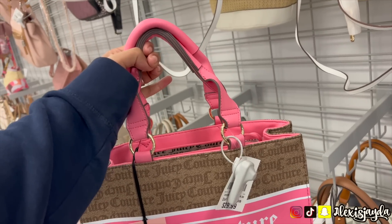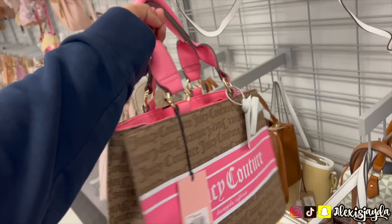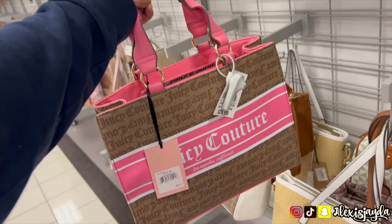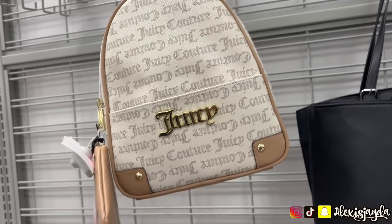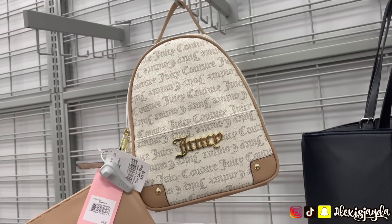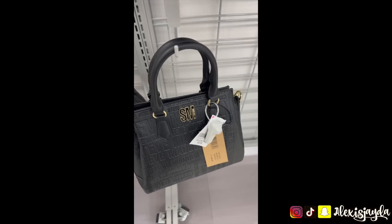Went to Burlington because I wanted this Juicy Couture purse and I found it — I was so freaking excited! It's pink, it's beautiful, $12.99. As soon as I saw it when I walked in I was so excited. I went looking to see if they had any more. Also saw a really cute backpack — I didn't get it because I'm not gonna wear it, but I am gonna wear the purse. Saw some Steve Madden cute purses too.